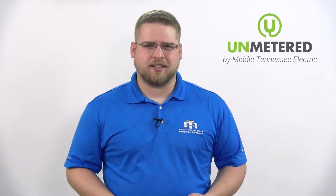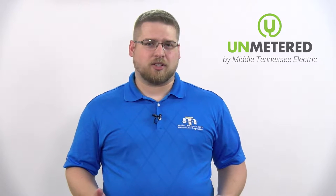Hey everybody, thanks again for listening to Unmetered brought to you by Middle Tennessee Electric. Middle Tennessee Electric is a member-owned not-for-profit electric cooperative that's been serving its members since 1936. So if you receive a bill from Middle Tennessee Electric, just know that you're not just a customer, you're a member and membership has its benefits.